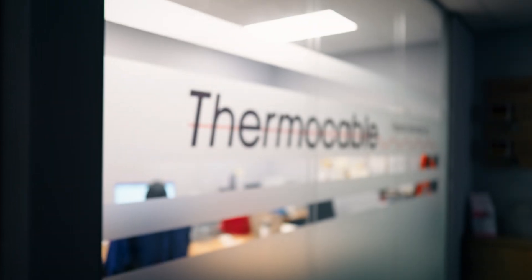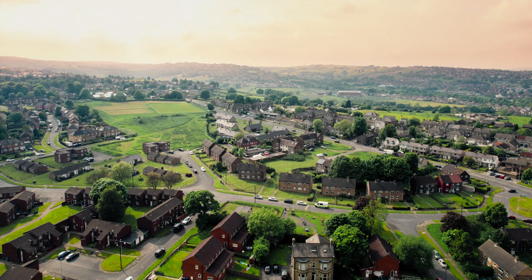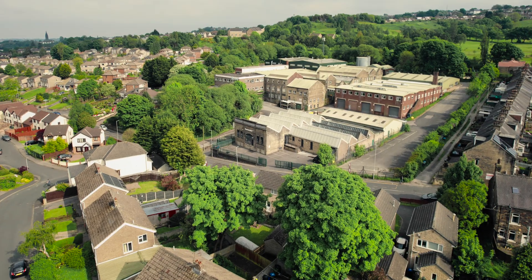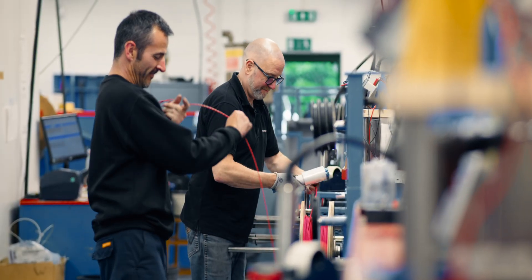For almost 70 years, Thermocable has been bringing quality products to the marketplace. We are based in a little village called Clayton, which is in Bradford in West Yorkshire. We initially started developing product for electric blankets, which was core business for the company for 30 or 40 years.